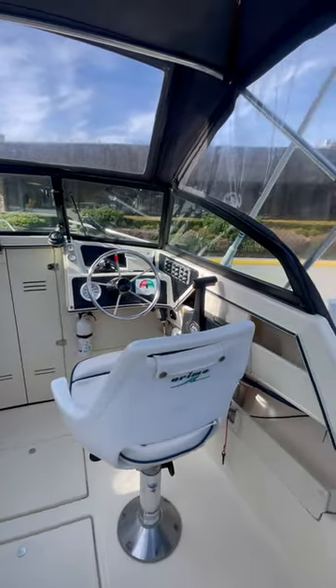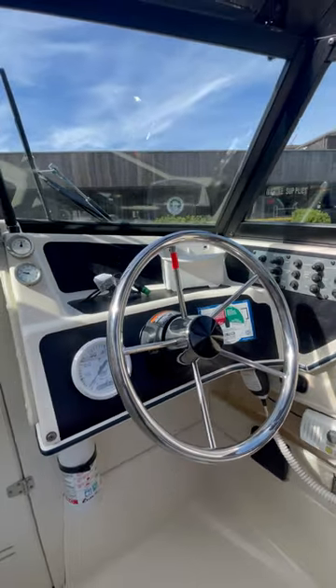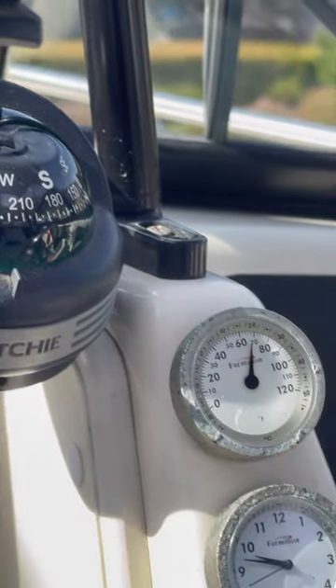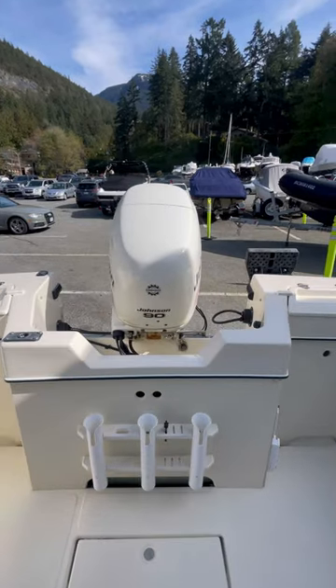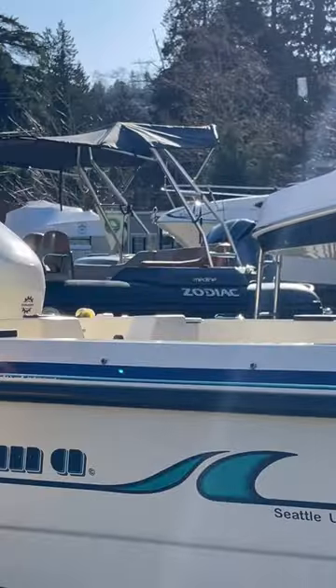It's got a full canvas with a drop curtain in the back and a slope back. It's wired for Scotty downriggers, two batteries, a little cutty cab, a little toilet, walk around with a grab rail.